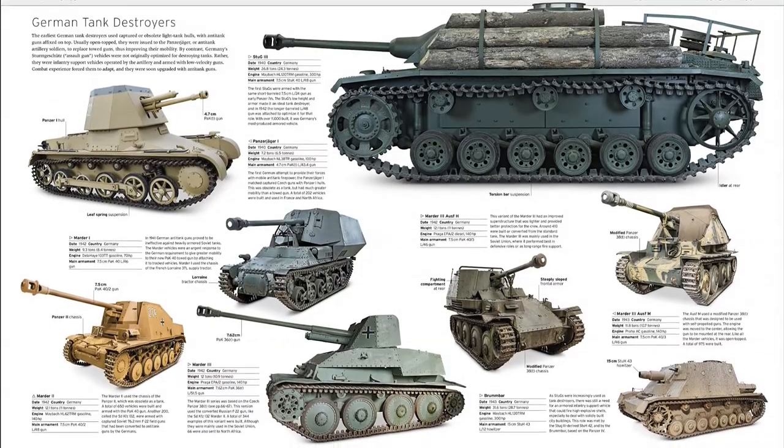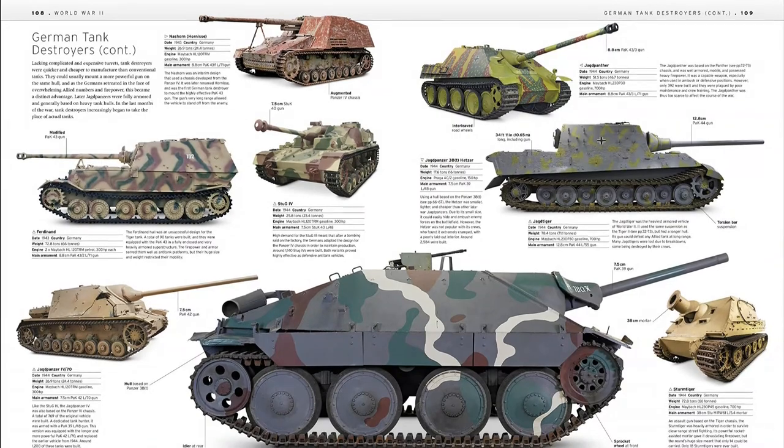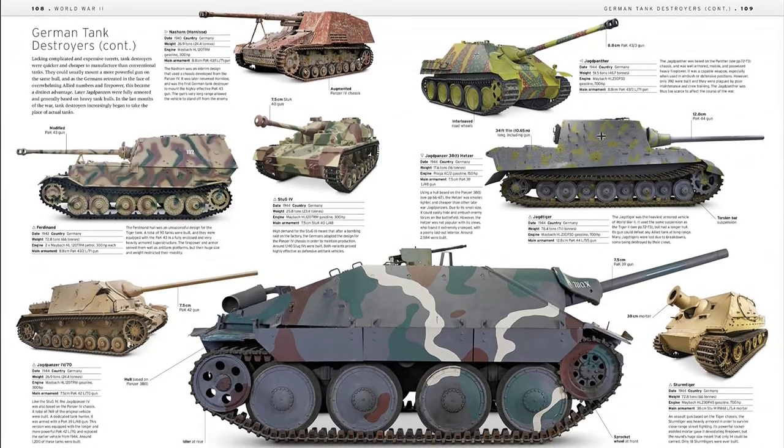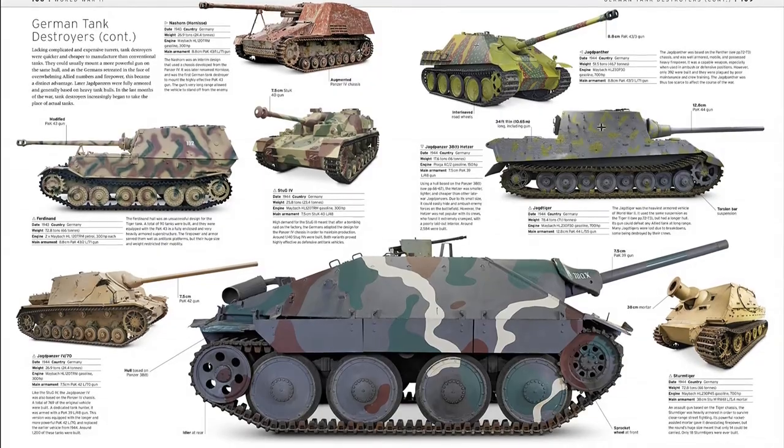It shows each model in detail, highlighting aspects such as their performance, specification, armor, weaponry, and much more. If you are interested in modern warfare, Tank is truly unmissable reading.